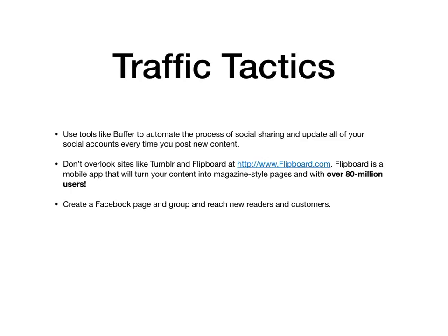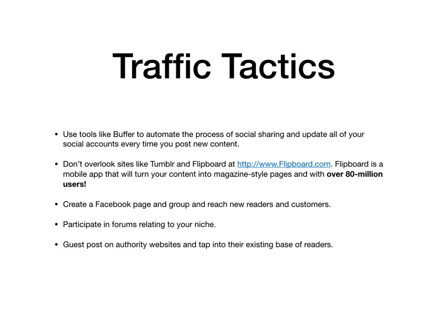Make sure to create a Facebook page and group to reach new readers and customers, and participate in forums relating to your niche. When you have time, guest post on authority websites and tap into their existing base of readers. And post your content on the leading information networks such as dig.com.